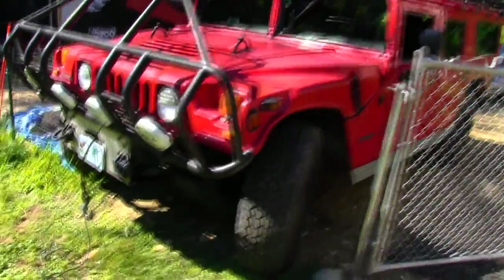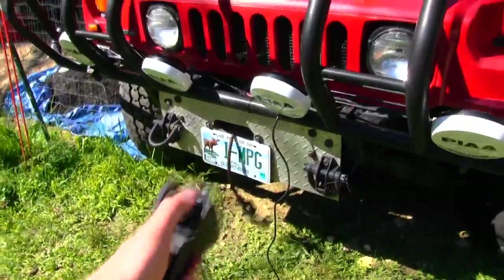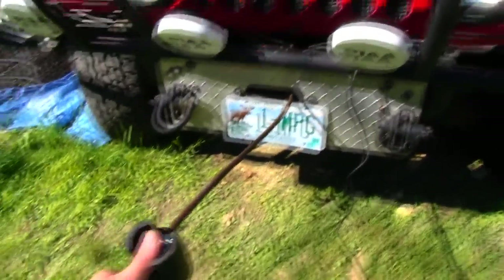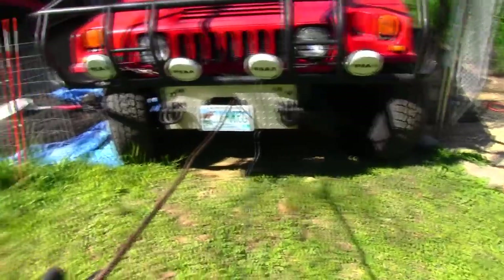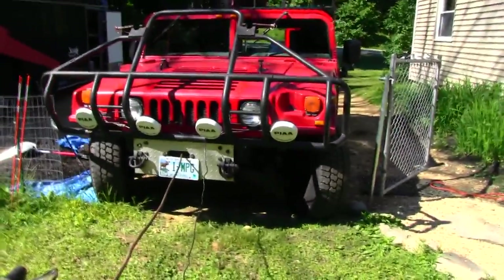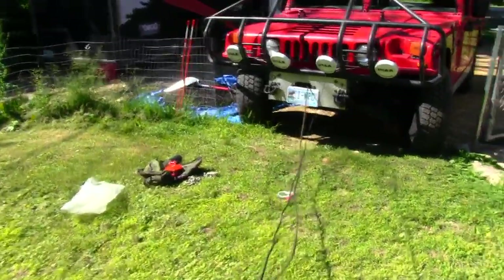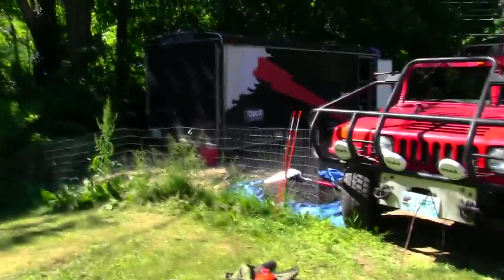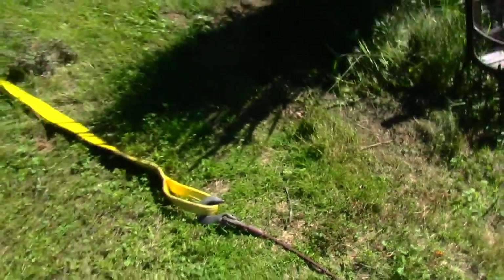Why not? I have the front bumper up so we can get to the winch right here. We've got to let out a little bit more line. We're almost there — I think we can reach now. Just connect this like so. Okay, now we've got a connection.